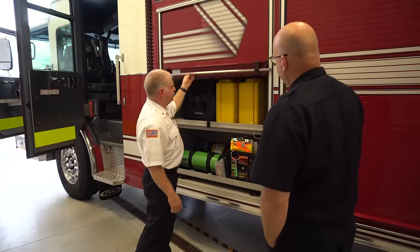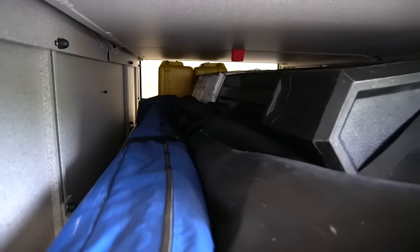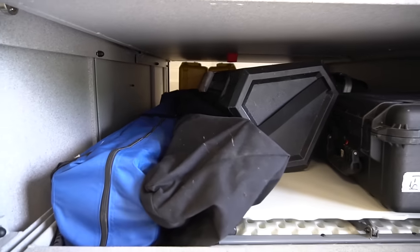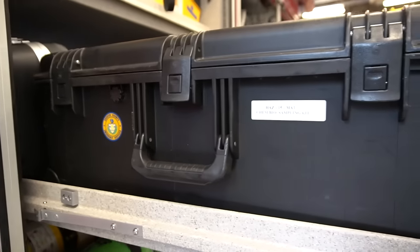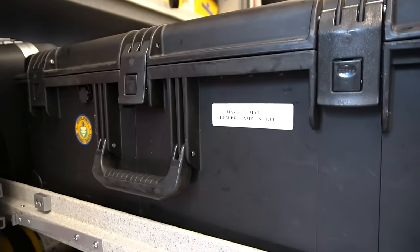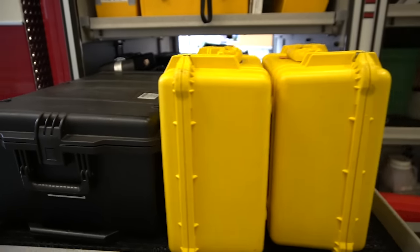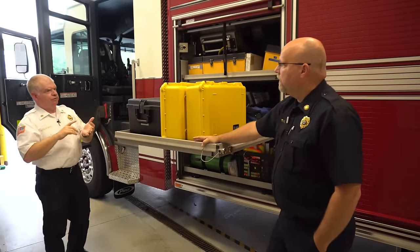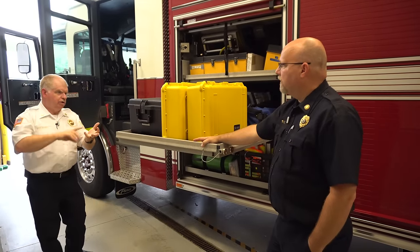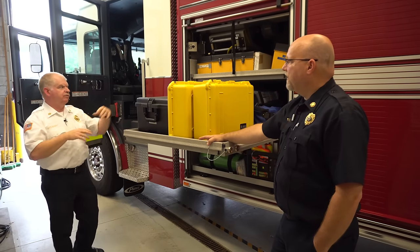In the first compartment, we have a transverse tray that goes all the way across — so what we see on this side we'll see on the other side too. We have our radiation detectors and various instrumentation storage boxes. We also have our weather station so we can set it up without having to call in for wind direction, wind speed — we've got it right here.